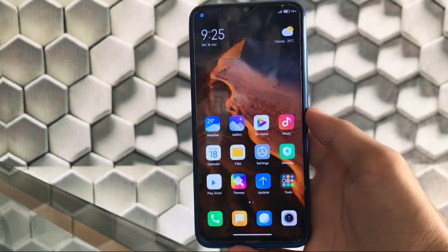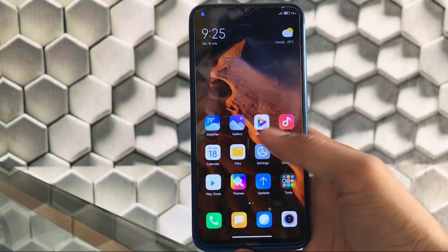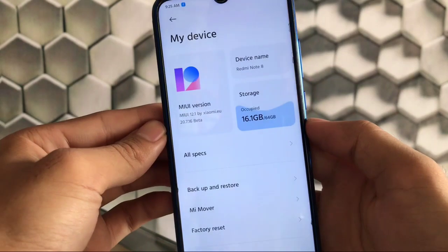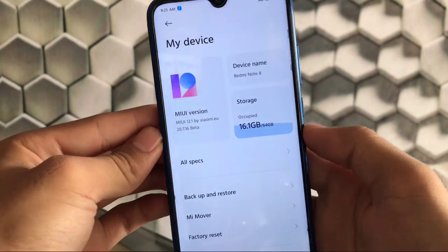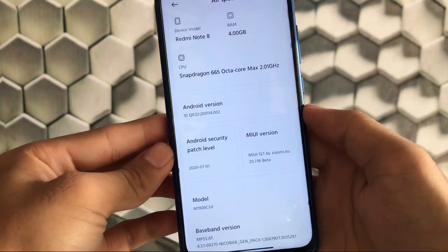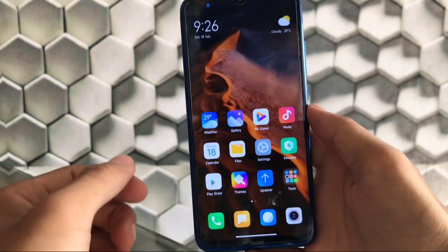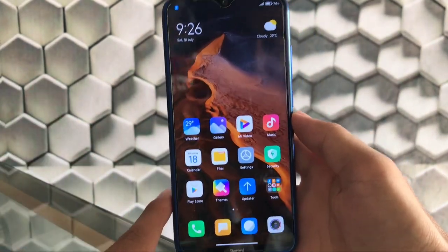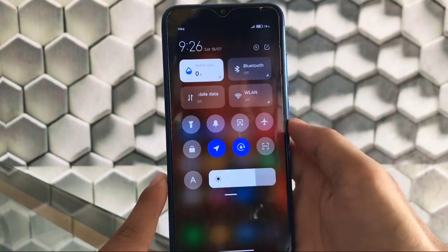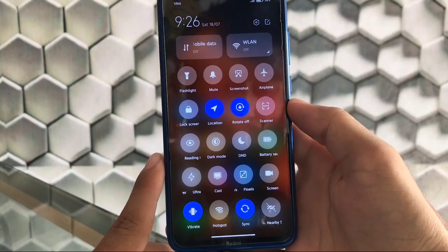Let's check out what's in Xiaomi EU MIUI 12.1 based on Android 10, available for a lot of devices. Go to My Device — I'm using MIUI 12.1 by Xiaomi EU 20.7.16, based on Android 10 with the latest security patch of July 1st, 2020. The ROM is pretty smooth. I have installed this build on my Xiaomi Redmi Note 8.